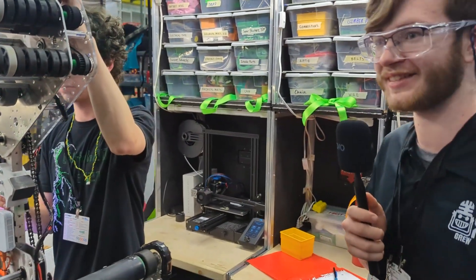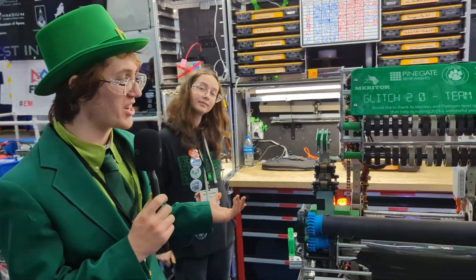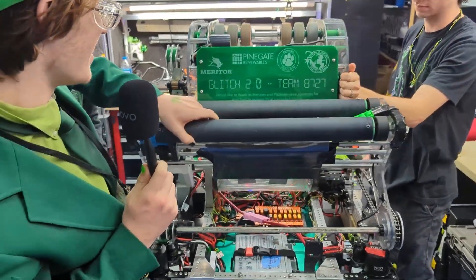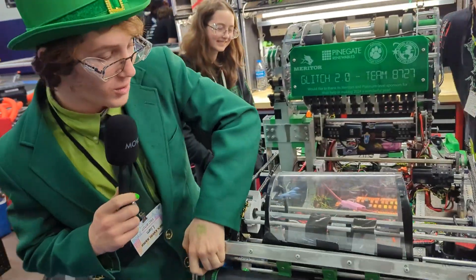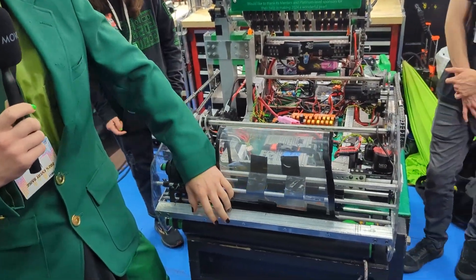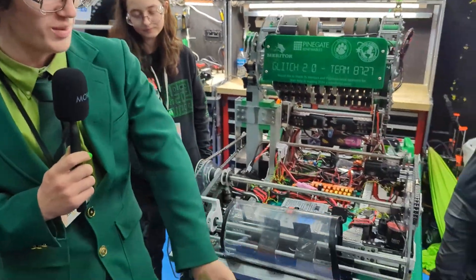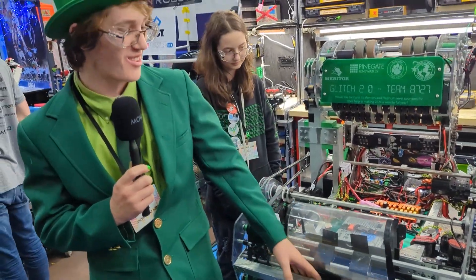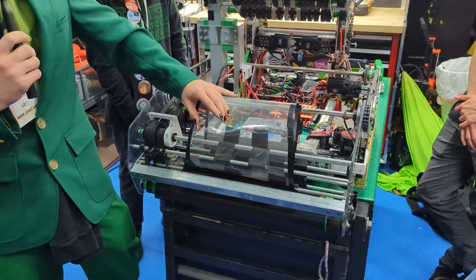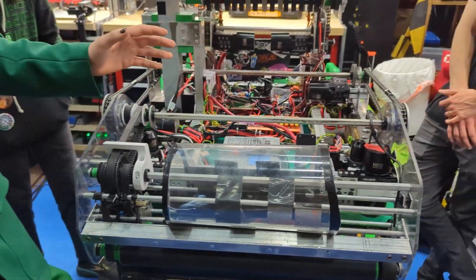Awesome. If you want to pass over to Liam to talk a little bit more about how this whole thing works. So we have our over-the-bumper intake and it's worked pretty well. Some issues we've had are just this beater bar right here has broken a couple times, so we came up with this design where we put two strips of metal right here, so it beefs it up by about 150% strength. We have this plastic piece that'll just retain the note for us, so it doesn't fly out and get into our chassis and screw everything up.